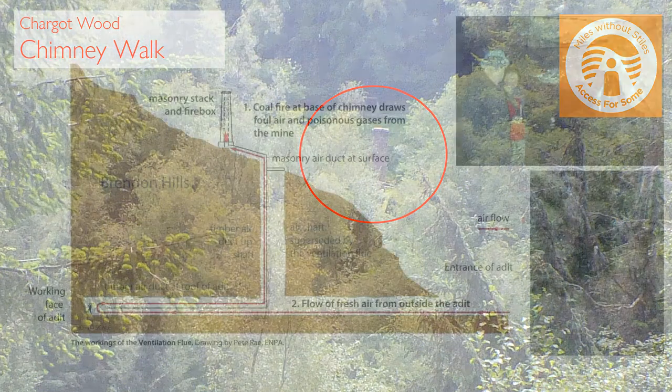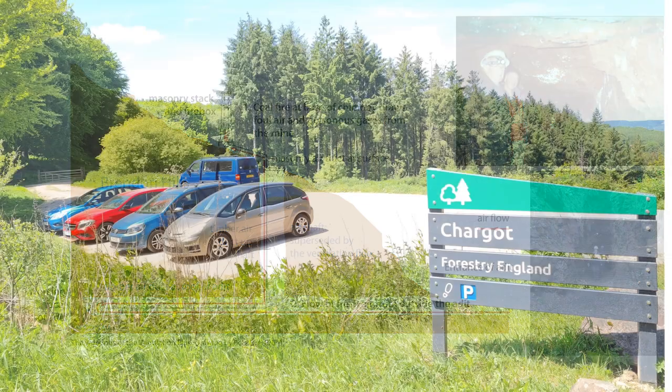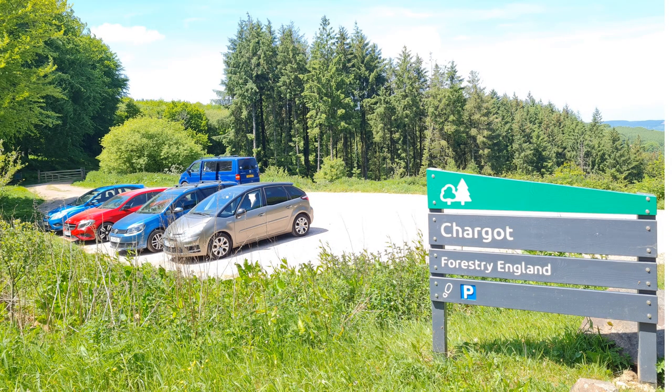This chimney was built to draw foul and poisonous gases out of the mine that runs deep into the hill below. Beyond here, the path gets much steeper, so we suggest you turn around and retrace your steps back to the car park.